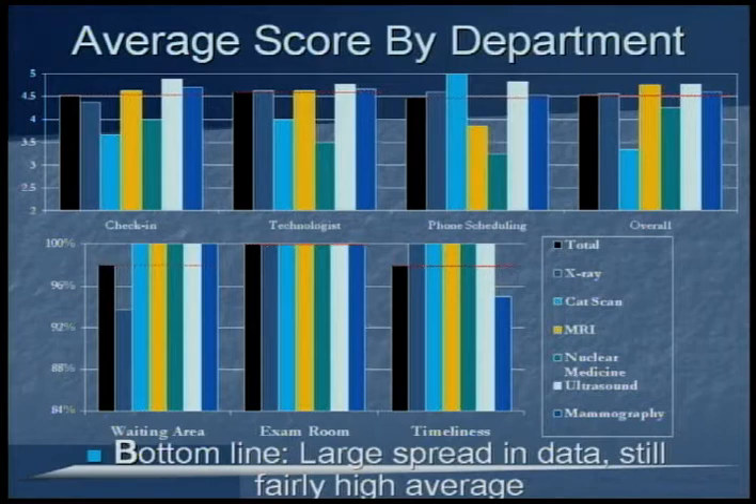As you can see from the graphs, the far left or the black bar in each graph is the average of the whole department. Overall, there was an average of 4.53 out of five, which is a very high score. You can see that nuclear medicine and CT are consistently the lowest among every category. In regards to cleanliness of the waiting area, exam room, and timeliness on the bottom three graphs, the radiology department received very high marks in every sub-department except for mammography with timeliness.